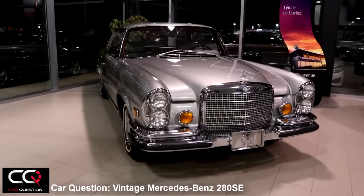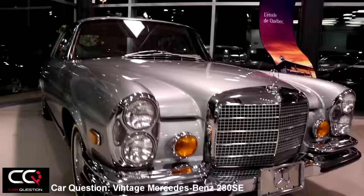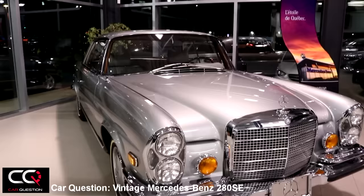Hey, what's up everybody, welcome to Car Question. Look at what we have found right here in the dealer of Mercedes-Benz Quebec. Do you know what car that is? It's a 280 SE, one of the vintage Mercedes-Benz.